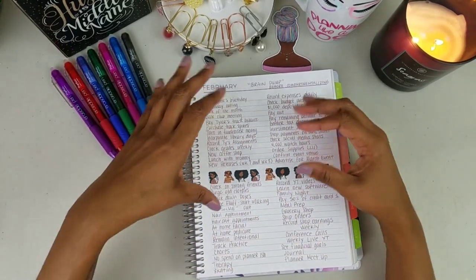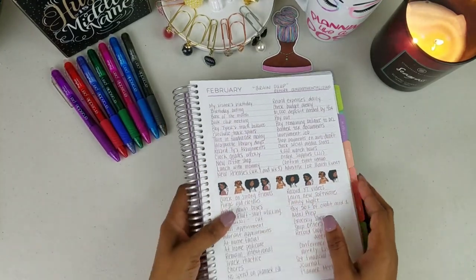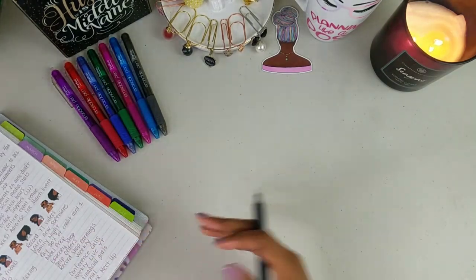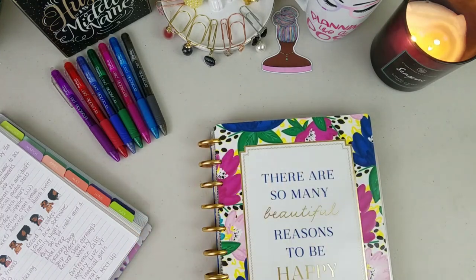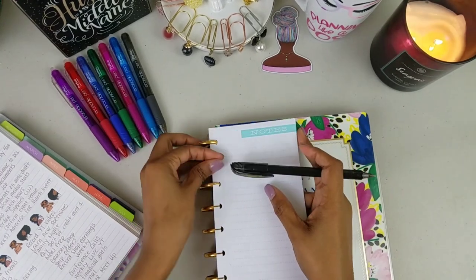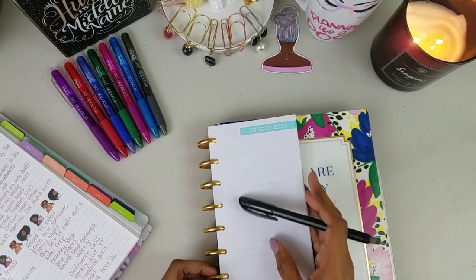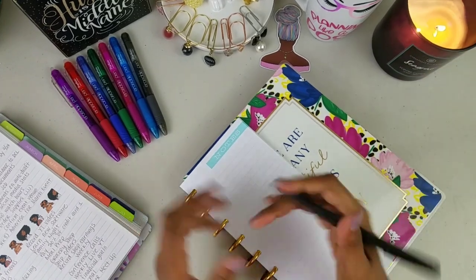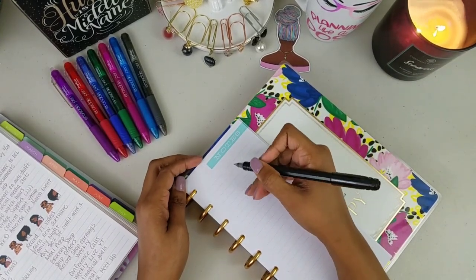After I've done the monthly brain dump, we're in the first week of February, so for the first week I would take a half sheet — sometimes even a full sheet, it just depends on what you want to write. I still use the Happy Planner, so in this case I'll pop this on the front and say: okay, what is it that I need to do for this week?